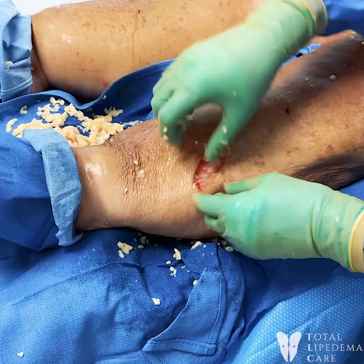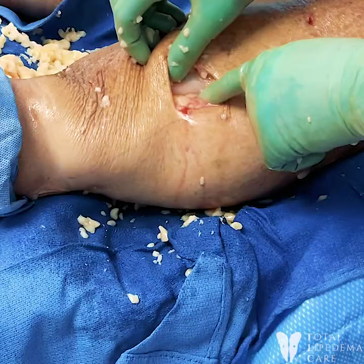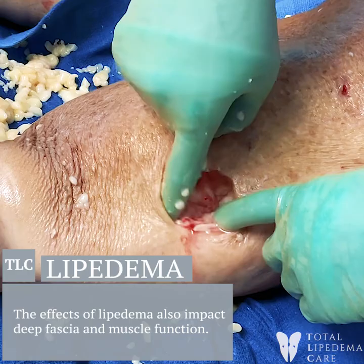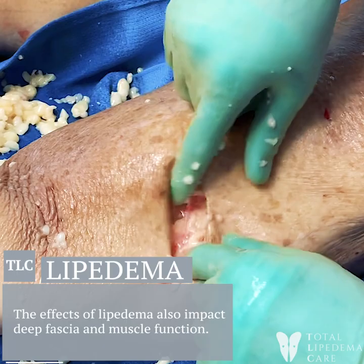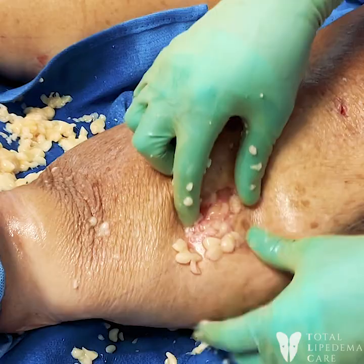I'll show you one more interesting thing. We have a large incision here to get out some of the larger pieces, plus her skin's really fragile. That's her bone and her muscle right there — I didn't even get to that. That's all what lipedema does: with all the fibrosis and scarring, it takes away all the normal tissue. She's got nothing left — she's skin and muscle, that's it. All of this is lipedema.